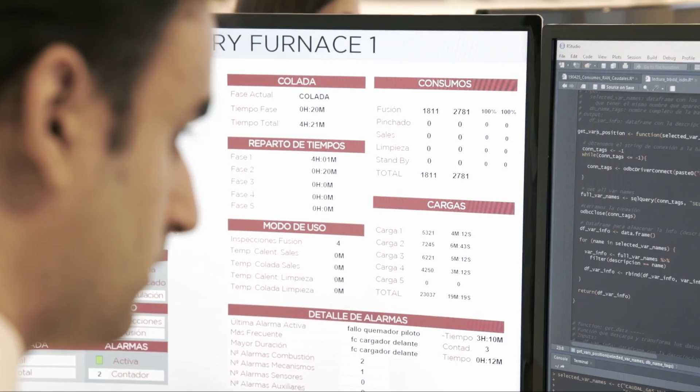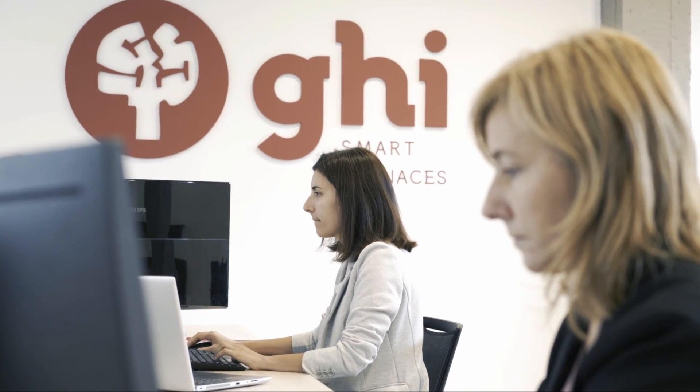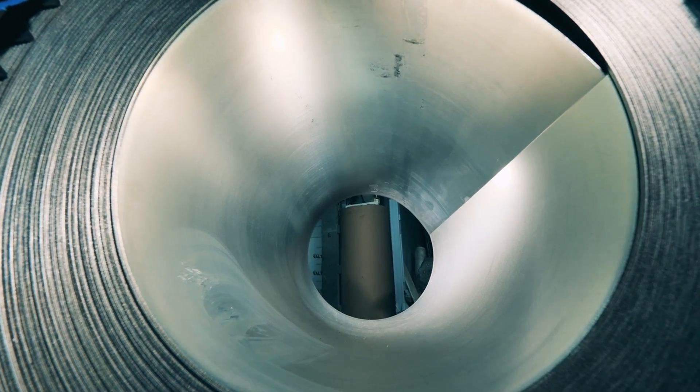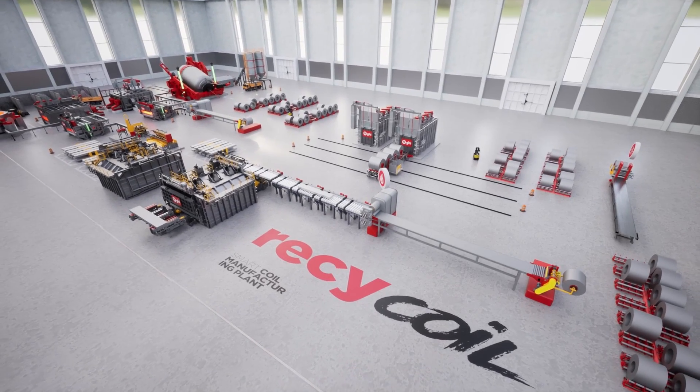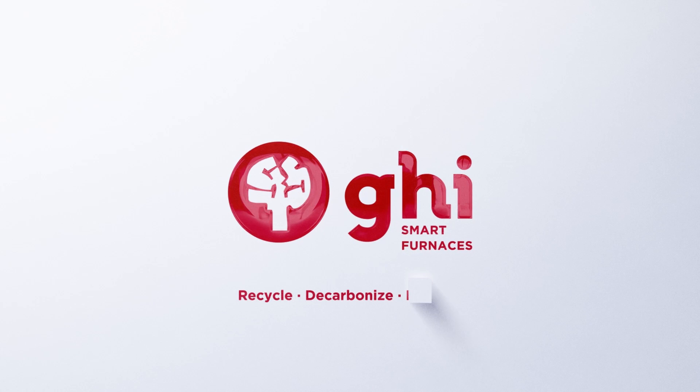Our personalized expert support, continuous process improvement, and cutting-edge machine learning techniques empower you to stay ahead in the ever-evolving aluminum industry. Be part of a more sustainable and profitable future. We are GHI Smart Furnaces — recycle, decarbonize, digitalize.